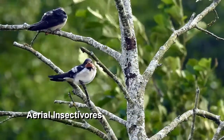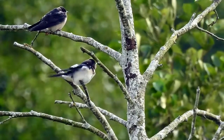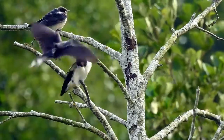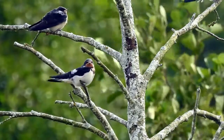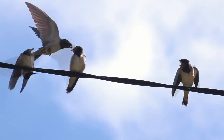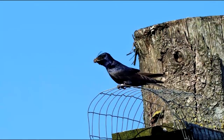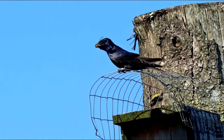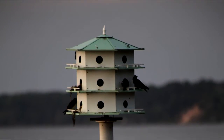Aerial insectivores are birds that feed while in flight. They catch and eat airborne insects. Their beaks are very short and flat, but their mouths open very wide and act like nets to trap flying bugs. There are at least 720 aerial insectivores, including swallows, swifts, flycatchers, and nightjars. Perhaps the most commonly known is the purple martin, the largest of the swallow family, which frequently nests in house boxes designed for it.